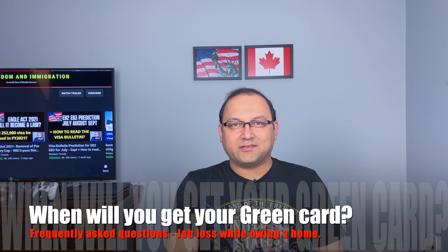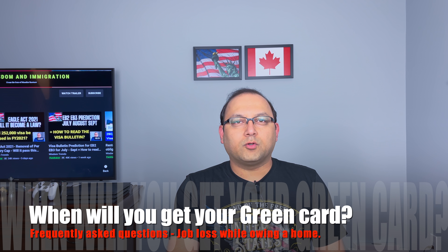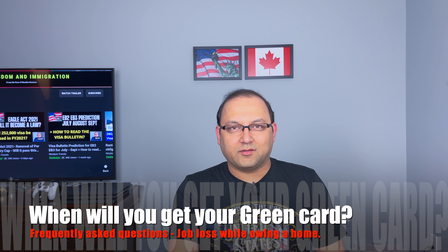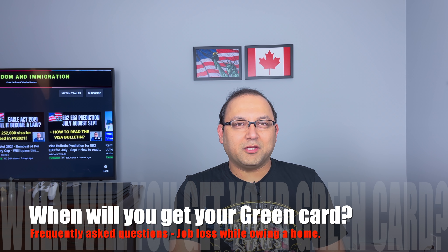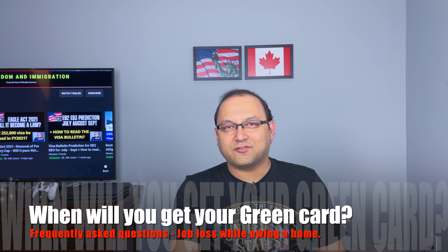Hello friends, Mandar here. I'm back with another video. Today let's talk about some important topics for people who are in the adjustment of status, particularly related to processing time if your date is current. Secondly, we'll talk about the interfile — what does it mean to replace I-140 with a new one in certain scenarios? And we'll also talk about some questions from my previous video about the house buying experience.